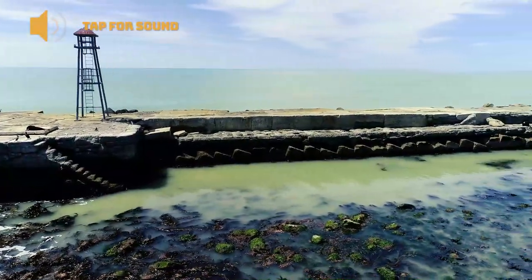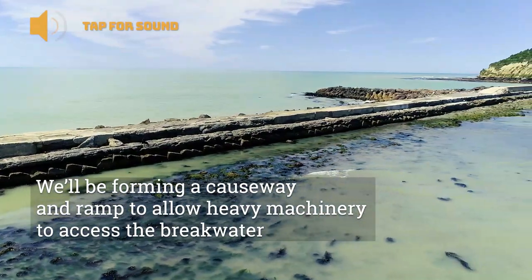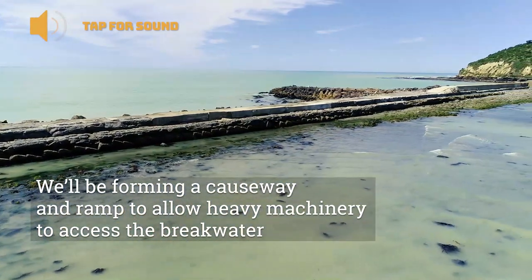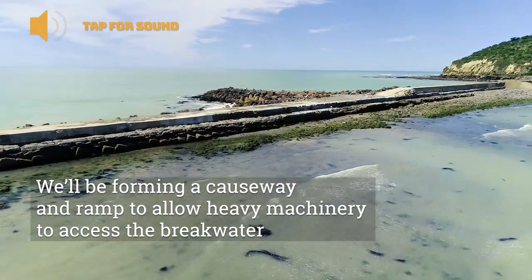Just looking back over the inner harbour side, we will be needing to form a causeway and create a ramp through the back of the Ramsey's extension to get heavy machinery — diggers, loaders, concrete trucks, pumps — out to the north end of the breakwater structure.